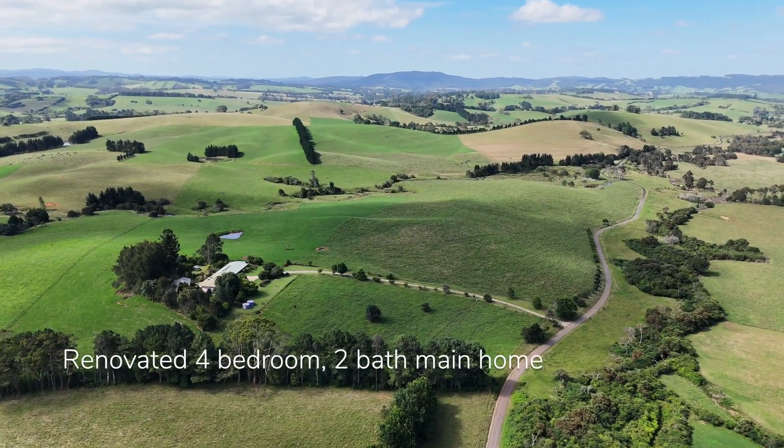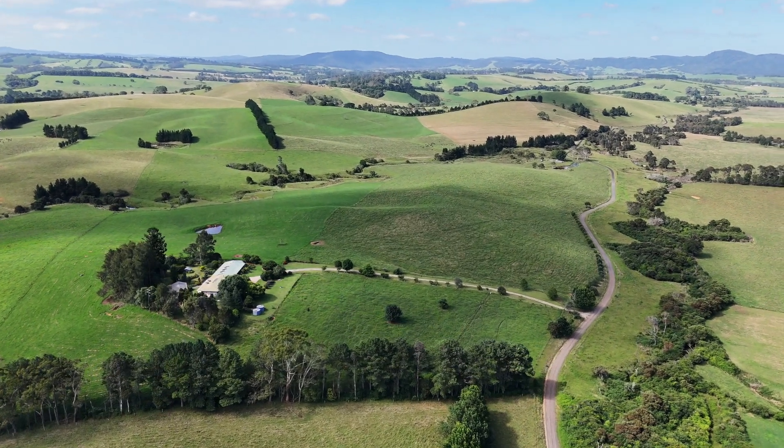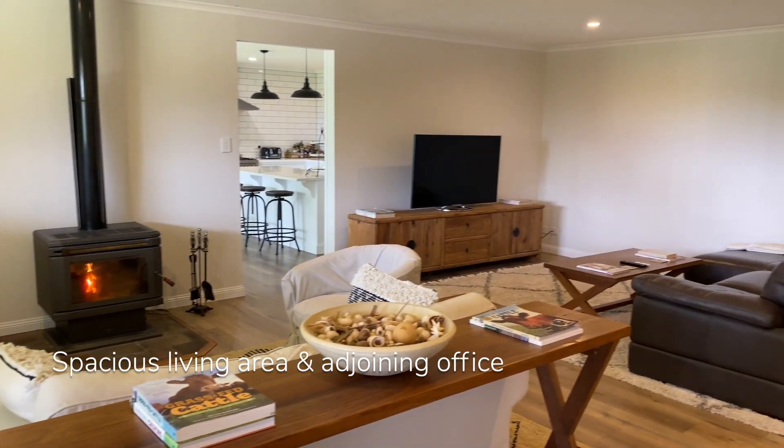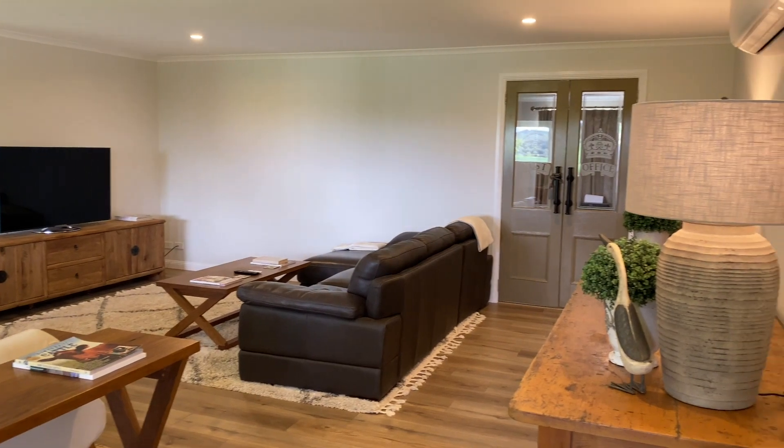The four-bedroom, two-bathroom main home benefits from a substantial renovation completed by the current owner. The living area is spacious yet cosy, with a slow combustion wood heater plus air conditioning, two sitting areas, and an adjoining office.